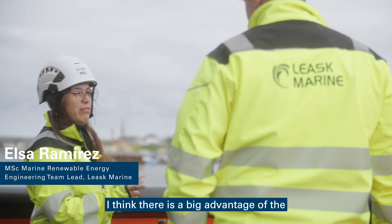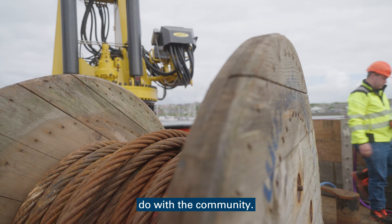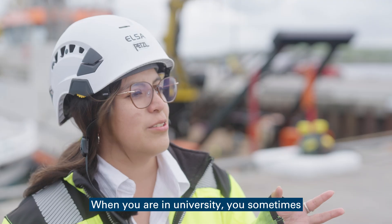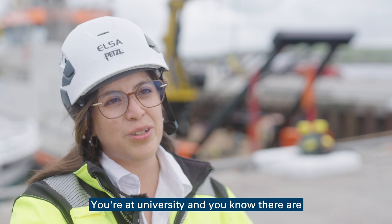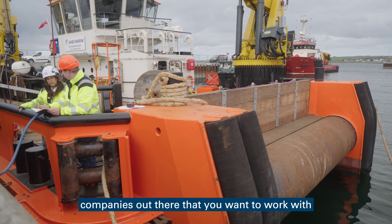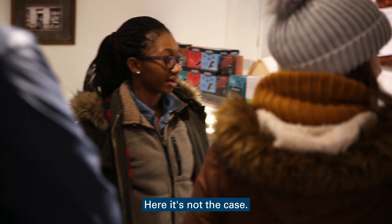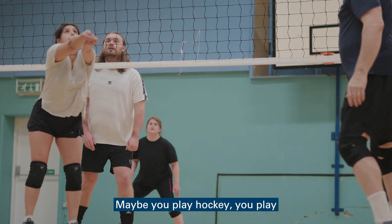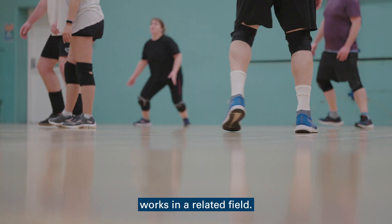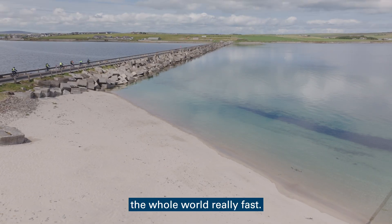I think there is a big advantage of the university here and it has to do with the community. When you are in university, you sometimes are completely isolated. You're at university and you know there are companies out there that you want to work with, but you never really interact with them. And here that is not the case. You run into people at your lunch break at university. Maybe you play hockey, you play volleyball with someone who works in a related field. So you start getting really involved in the whole world really fast.